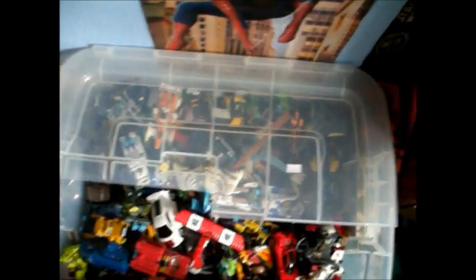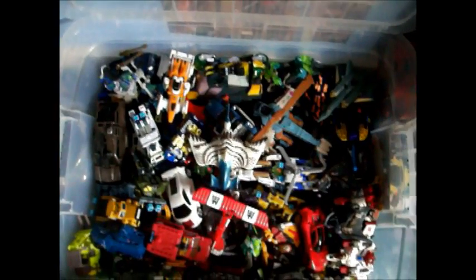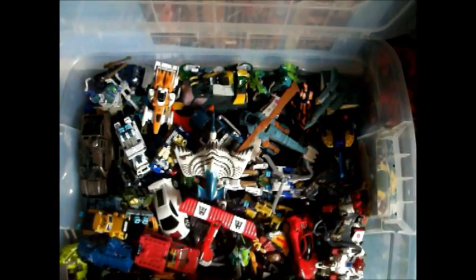Down here next to the accessories box is the big box where all my other bots live, basically. I'm running out of space in here, so I need another one.